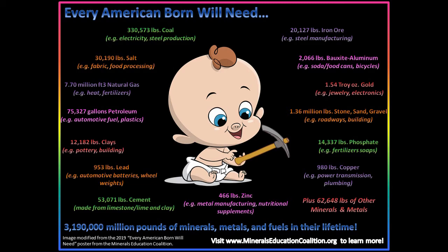The Minerals Education Coalition has lots of information on minerals and how we use them. If you are interested, their website is definitely worth a visit.